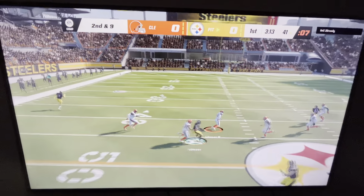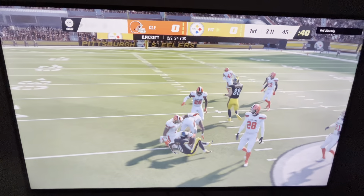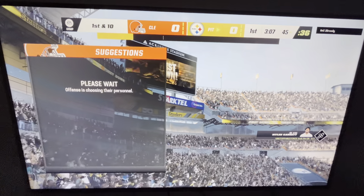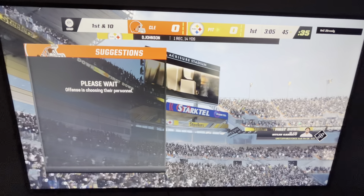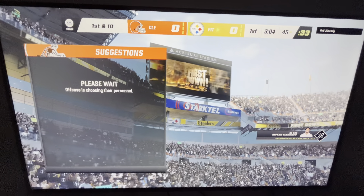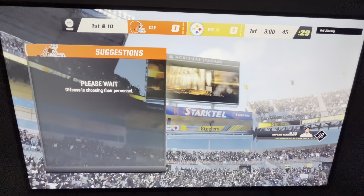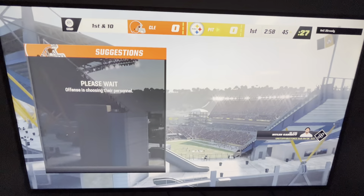Pickett. That ball caught by the former Toledo Rocket, Deontay Johnson. Pickett finding Johnson there — first down, Steelers. The screen pass was taken away there, but what a nice job improvising, finding other options, and completing the pass anyway. Well, that was a good one.